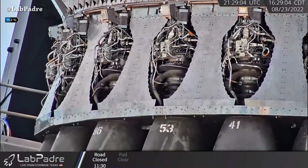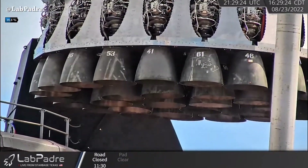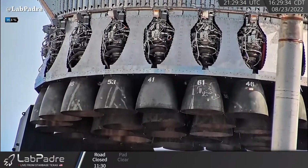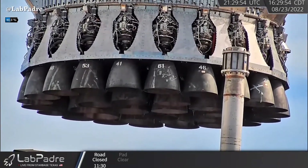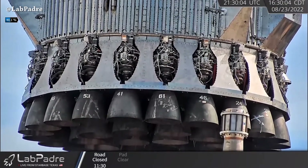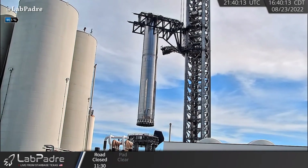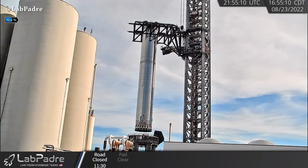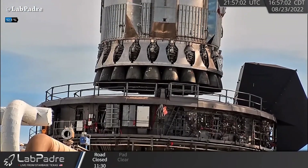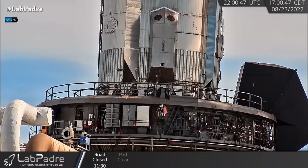A few hours later, it's show time. We saw the first lifting of Booster 7 using the chopsticks. The Raptor version 2 engines are looking amazing with less pipes and wires compared to version 1, and we have 33 Raptors installed. Now Booster 7 is mounted on the orbital launch mount — I can't wait to see the next static fire test. Our thanks to LabPadre for this amazing 24/7 live coverage.